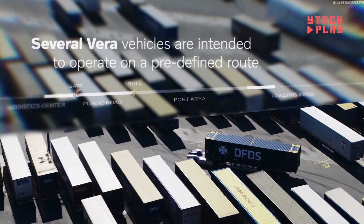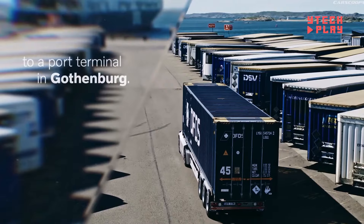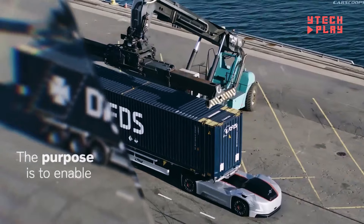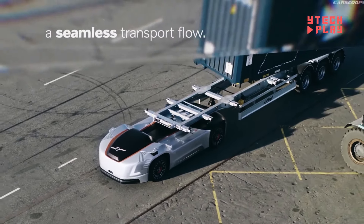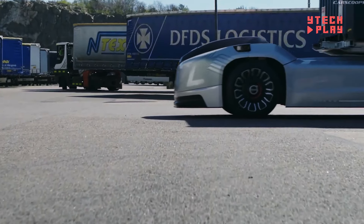One of its standout traits: it has no traditional driver's cabin. The Vira is perfect for making short, repeated trips while carrying heavy loads, all while operating at safe, moderate speeds. When the battery runs low, the truck automatically heads back to its charging station, so there's no need to worry about it running out of juice.